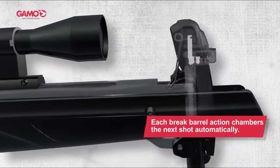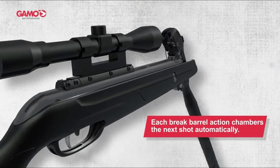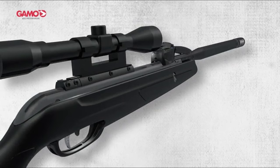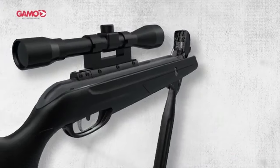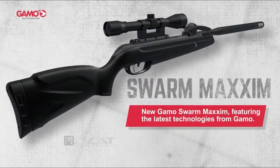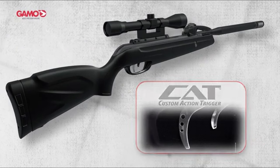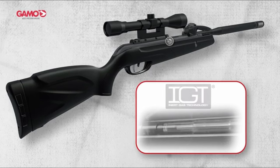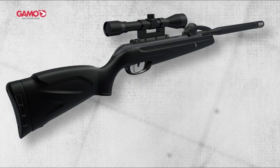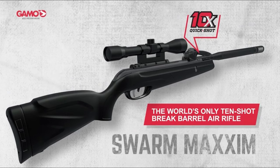The 3x-9x40 air rifle scope ensures you're hitting your mark every time. The non-slip checkering on the grip and forearm means you've got control, even in the heat of the moment. The inert gas technology, IGT, provides a smoother, more consistent shot compared to traditional spring-powered air rifles. The two-stage adjustable custom action trigger, CAT, lets you tailor your shot for maximum precision. The Whisper Maxim technology keeps things quiet, ideal when you don't want to spook your target. This rifle is designed for those who demand performance, power, and reliability.